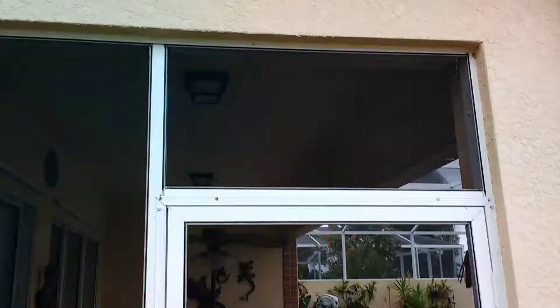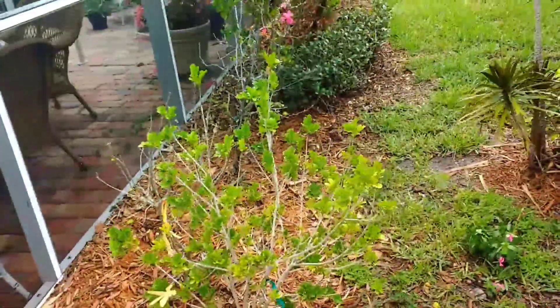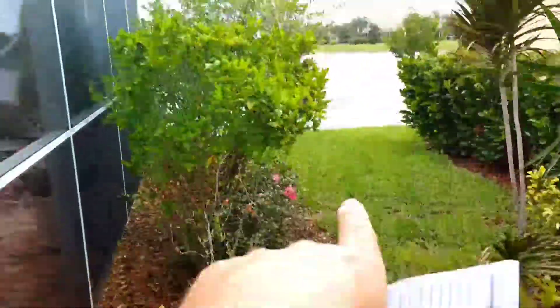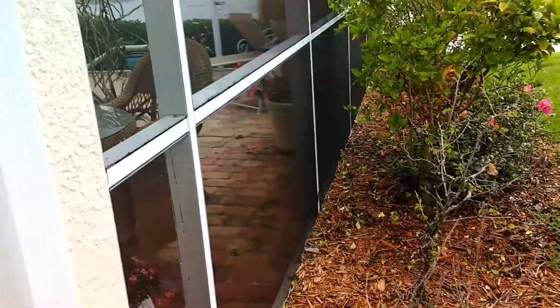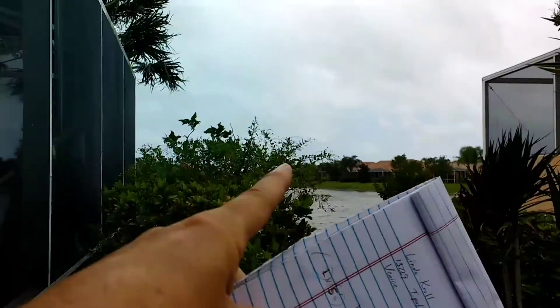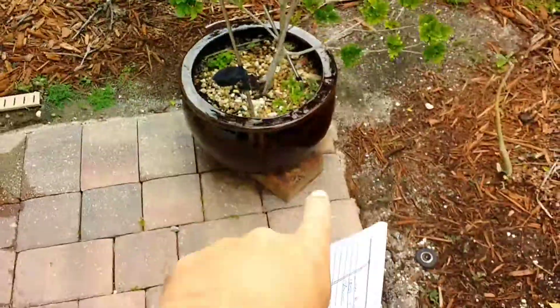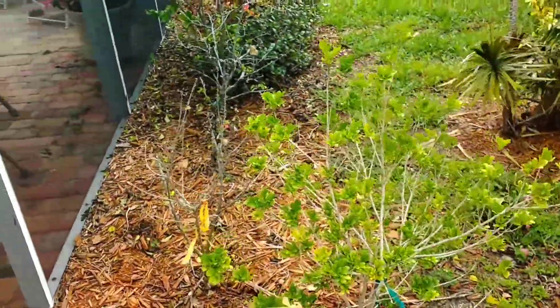I'll go outside and show you how we're extending it down. On the outside, she's got a three foot 9 inch wide paver walkway. So we're going to extend with pavers. I'm going to do a footer, extend the pavers out, and then put a three foot 9 inch extension of the enclosure that will come to basically the edge of where this current paver path is.